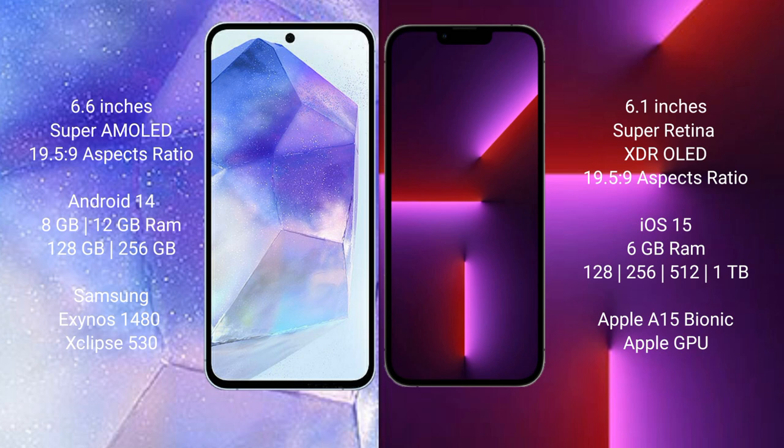Samsung Galaxy A55 comes with 8GB or 12GB RAM, 128GB or 256GB internal storage, and is powered by the Exynos 1480 processor with the Xclipse GPU chipset.